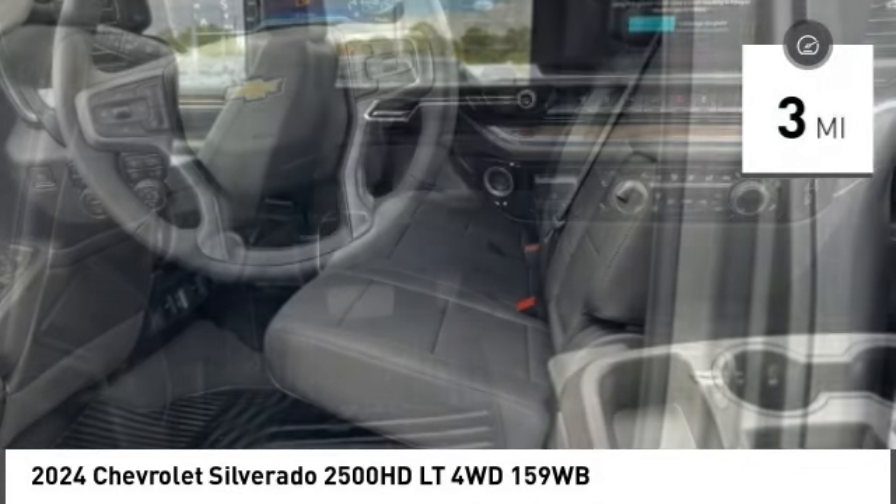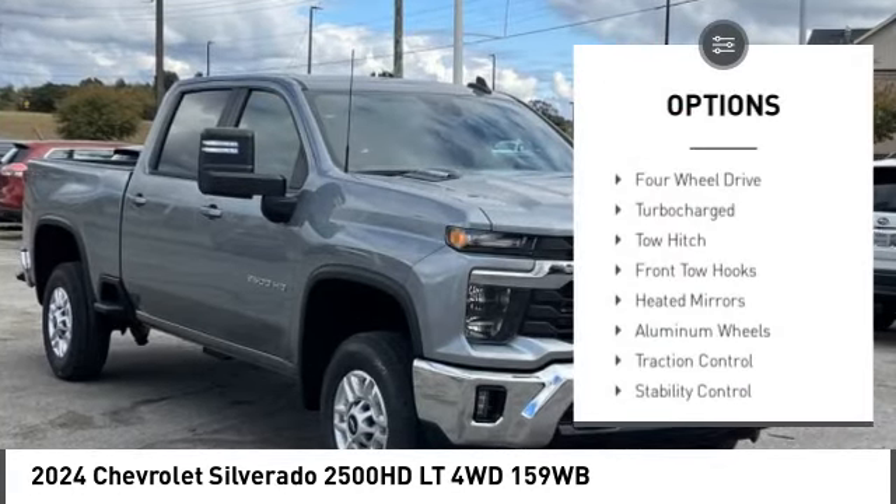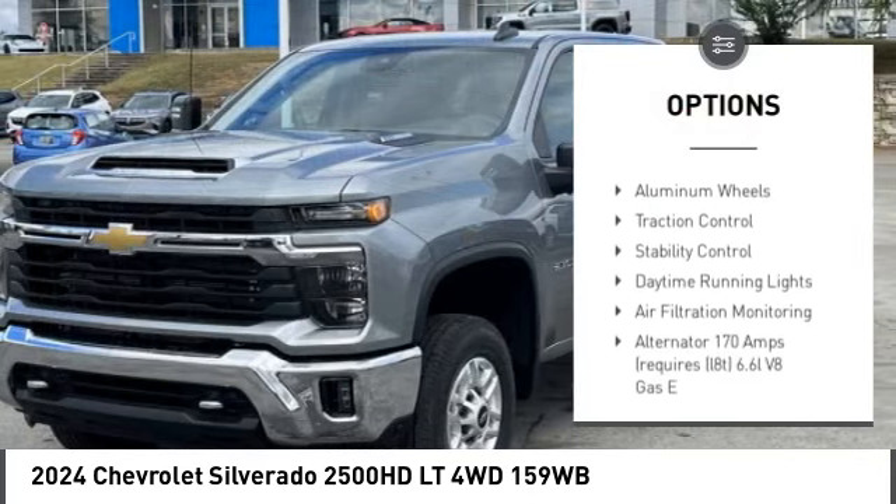This vehicle has less than 100 miles. Here are some of this vehicle's great options: tire pressure monitor, 4-wheel drive, turbocharged.